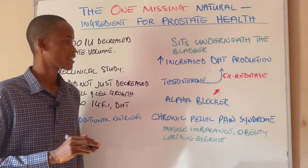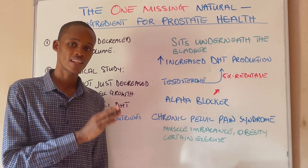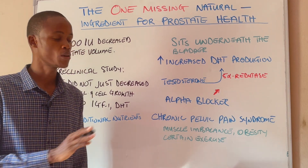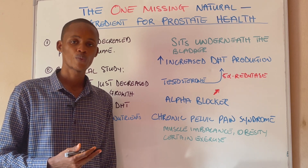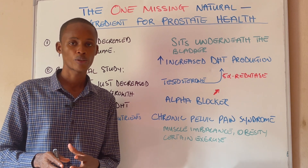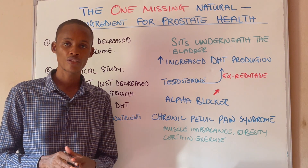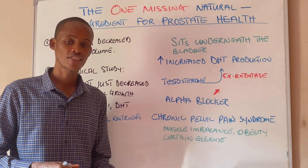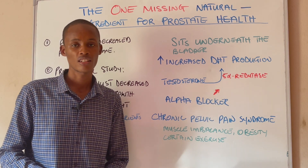Research has actually shown that 80% of all men when they reach the age of 70 are going to develop an enlarged prostate. If you look at the root cause of this problem, most of the time it's actually due to increased production of a certain hormone called dihydrotestosterone, which is the potent form of androgen. As most men start aging, there is going to be increased expression of one enzyme called 5-alpha reductase.